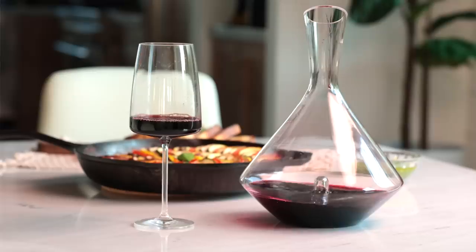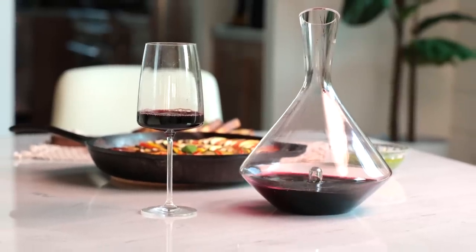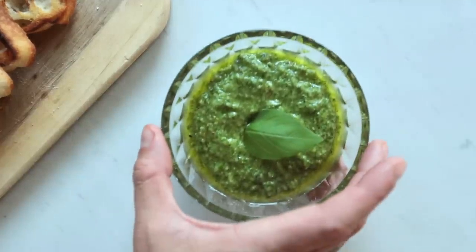On today's menu we have wine tasting with Bright Cellars, ratatouille, homemade pesto with chunky bread. So I want to kick things off with a little bit of wine tasting.